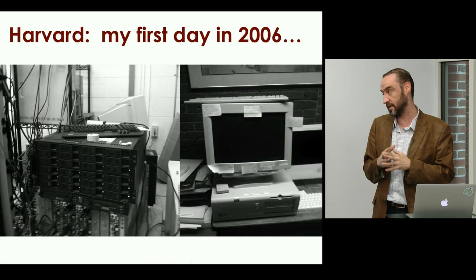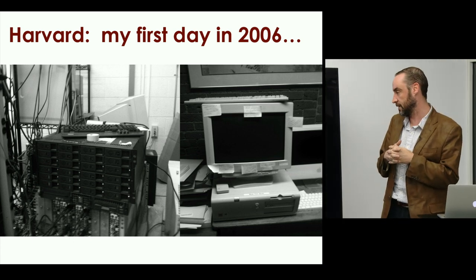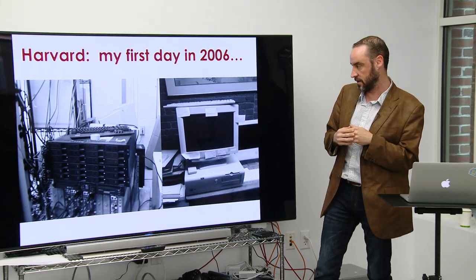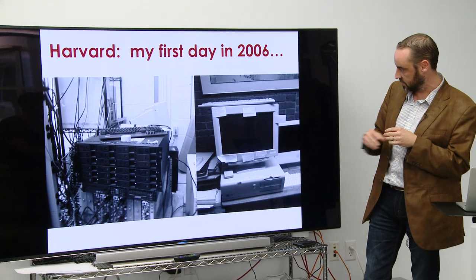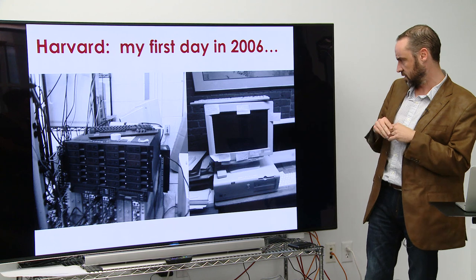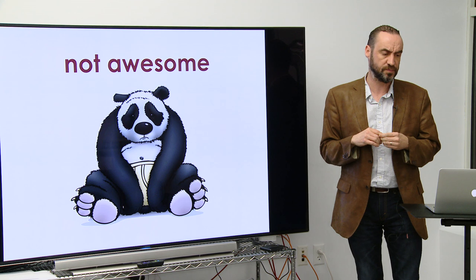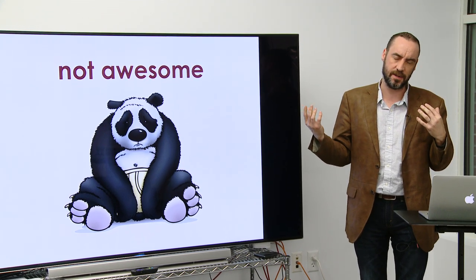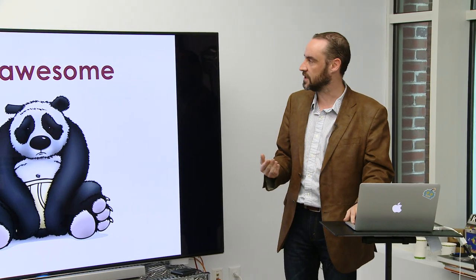I rolled up to Harvard in 2006 feeling a lot less pleased with myself. This is what I inherited — a departmental mail and file server held together with a little bit of tape. This is a license and print server, and I'm pretty sure there may be passwords on some of these post-it notes. Not awesome. Pretty far from awesome. And so I realized we needed to change the game.